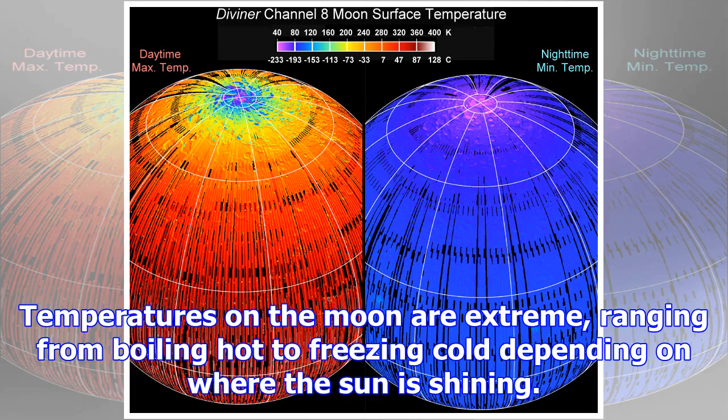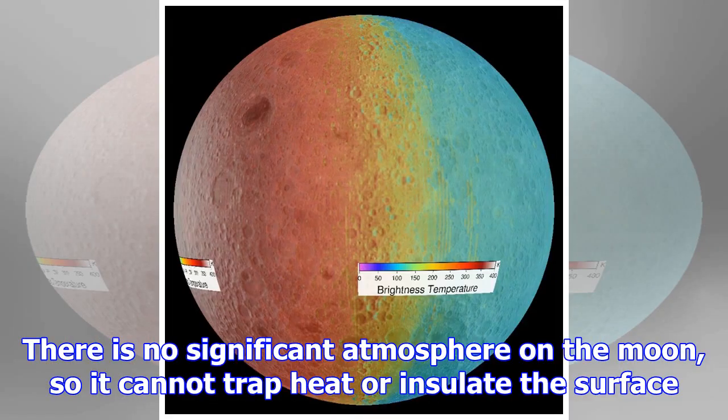Temperatures on the Moon are extreme, ranging from boiling hot to freezing cold depending on where the Sun is shining. There is no significant atmosphere on the Moon, so it cannot trap heat or insulate the surface.